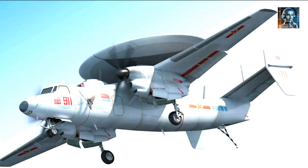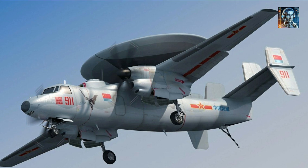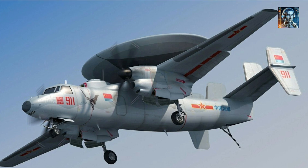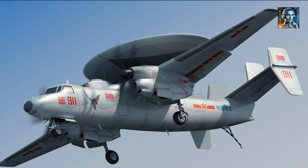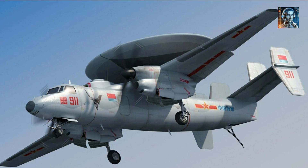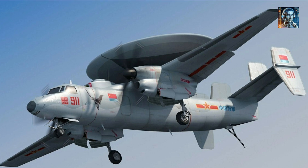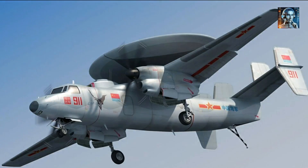The KJ-600 is China's cutting-edge airborne early warning and control (AEWC) aircraft designed to enhance the country's maritime surveillance capabilities. In terms of its aircraft platform, the KJ-600 is based on the proven airframe of the Y-9 transport plane, which provides a robust and reliable platform for the AEWC role. It has a length of approximately 26 to 30 meters, a wingspan of over 40 meters, and a reported maximum takeoff weight of around 77,000 kg.